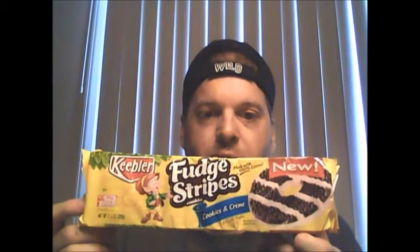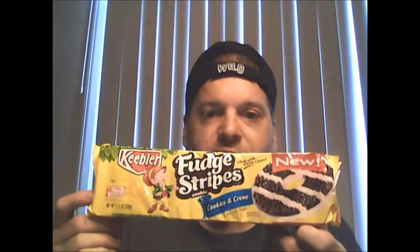I was in the store the other day and I came across these — they are Cookies and Cream Fudge Stripe Cookies. I am in trouble. Cookies and Cream is one of my favorite combinations, and as I said, Fudge Stripe Cookies were some of my favorites.